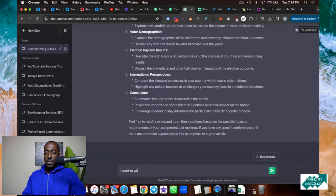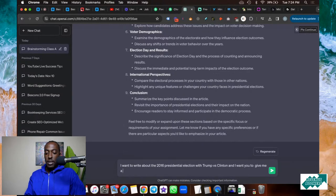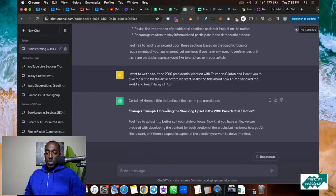Now I tell it I want to write about the 2016 presidential election — Trump versus Clinton — and I want it to make a title for the article before we start. I say, 'Make the title about how Trump shocked the world and beat Hillary Clinton.' And it generates: 'Trump's Triumph: Unraveling the Shocking Upset in the 2016 Presidential Election.' This is beautiful — it's perfect. I can even ask it to give me two versions.